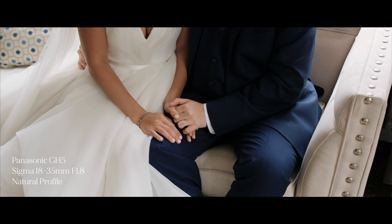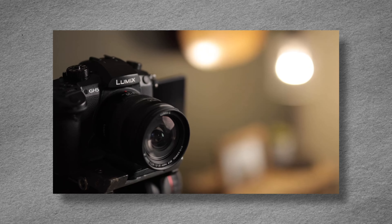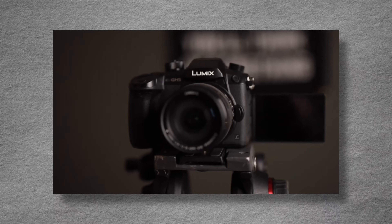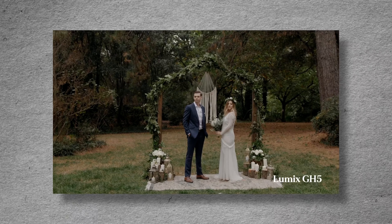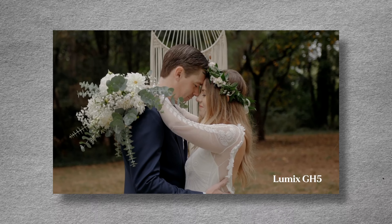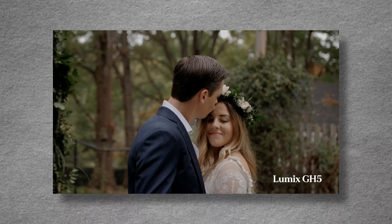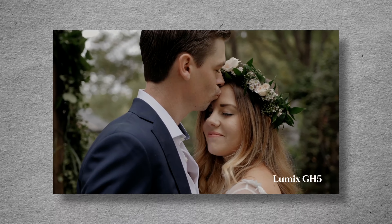The features of the GH5 include dual SD card slots, dual recording, beautiful image stabilization, 4K up to 60 frames a second, 4K 24 in 10-bit, and pretty decent battery life. The only downside is it is micro four-thirds, so it's not going to be great in low light, and autofocus is practically non-existent. You will have to learn the art of manually focusing your shots. But when I was navigating this camera on the wedding day, that really wasn't an issue. And for the price point, you can't really complain about what you're getting out of this camera.